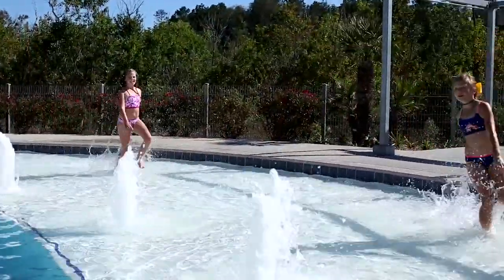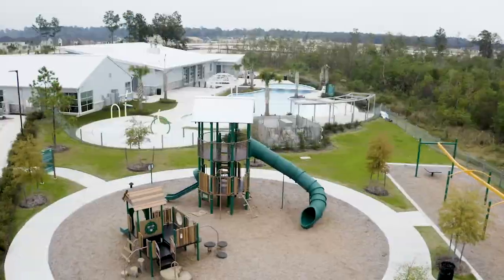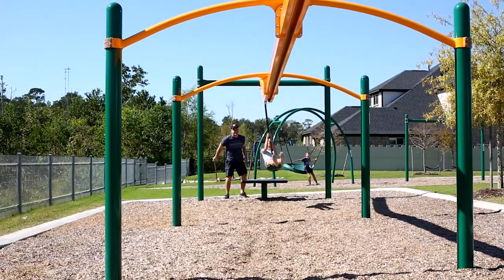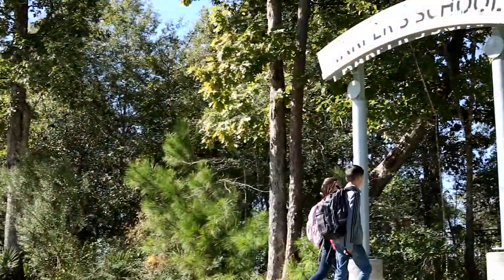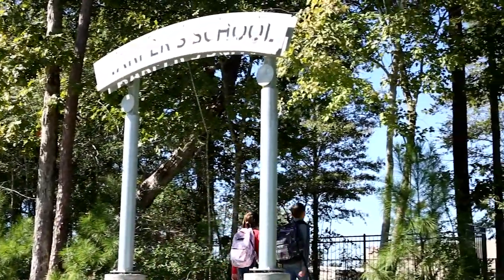Towards the back there's a community pool that's very nice, and areas for smaller children to play. We love taking our daughter to school — it's so close to our home, and the fact that it's in Conroe ISD is very important to me.